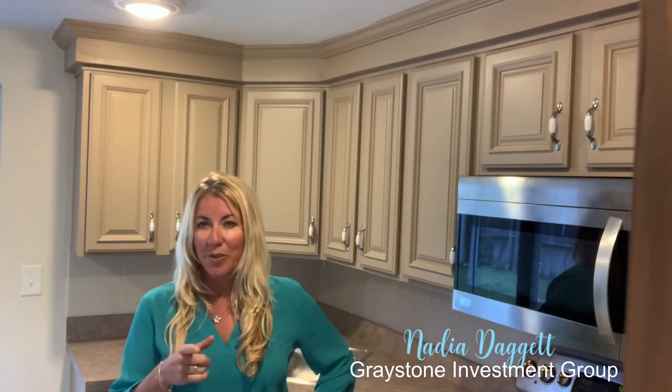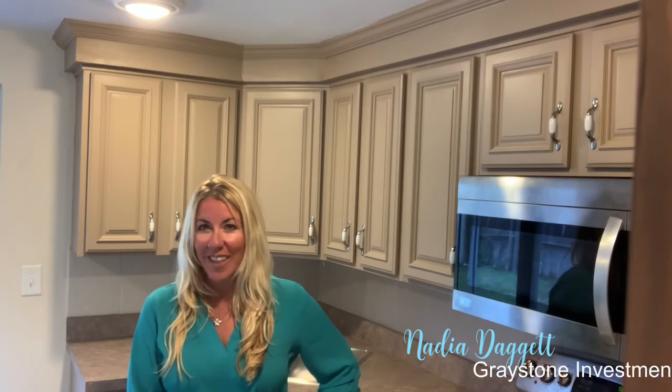I hope you enjoyed the tour. This is Nadia Daggett with Greystone Investment Group, where you invest and we do the rest. If you are interested in any information, please contact us and I'd love to get you a showing. Thank you.